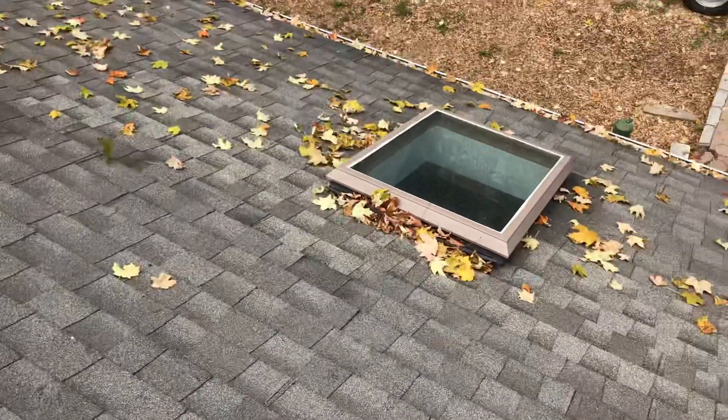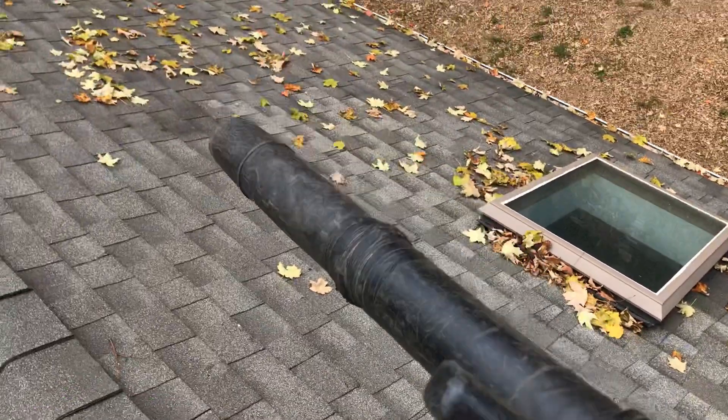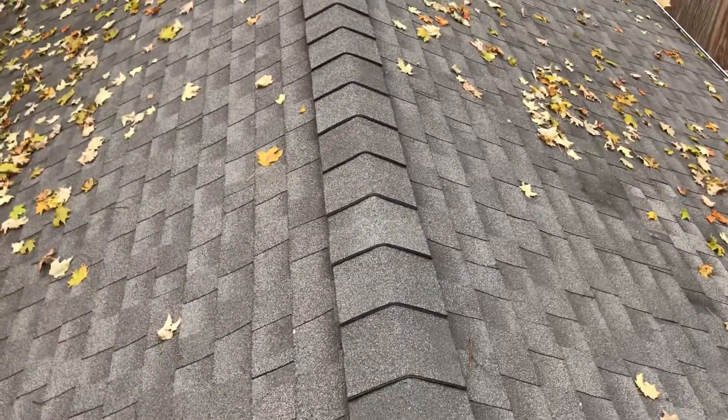You're going to blow down, obviously — start from the top, blow down, get it to the gutters, and blow it. Start from one end and work your way out to where the gutter drains. Start at one corner and work your way to the part where it drains.